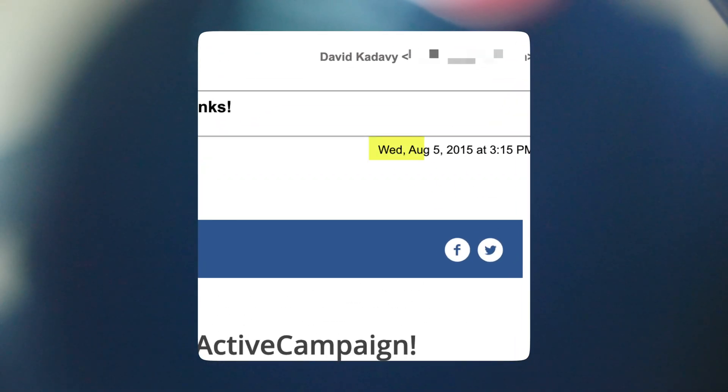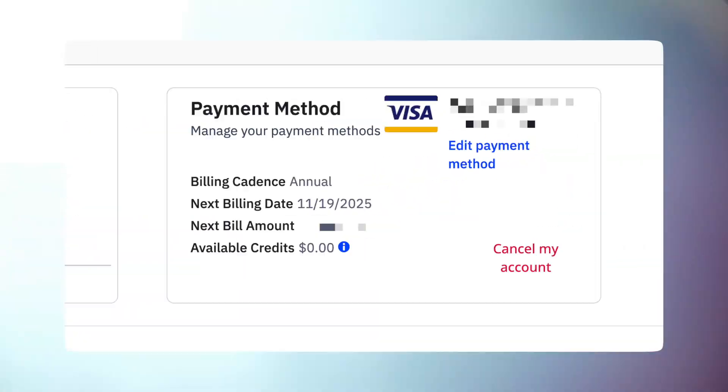ActiveCampaign has been my email marketing platform for eight years. I just paid for another year up front and I'll probably still be a customer eight years from now. In this ActiveCampaign review, I'll tell you what I love, what I don't love, and what in the past has made me consider switching.